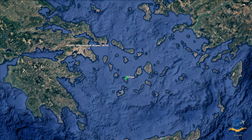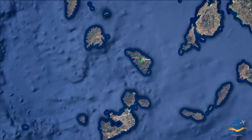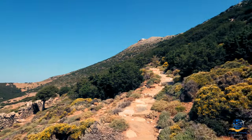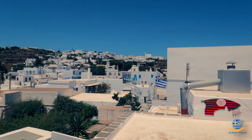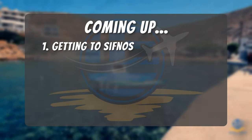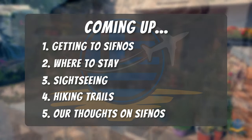Hello and welcome to Greece Travel Guide. Sifnos is one of our favourite Greek islands, offering a near-perfect blend of fantastic beaches, delicious local cuisine, fabulous sightseeing and abundant hiking trails. Unspoiled by mass tourism, Sifnos offers you a chance to explore and experience authentic Greek island life, and in this video guide we'll cover everything you need to know to get the most out of your time on this stunning island.